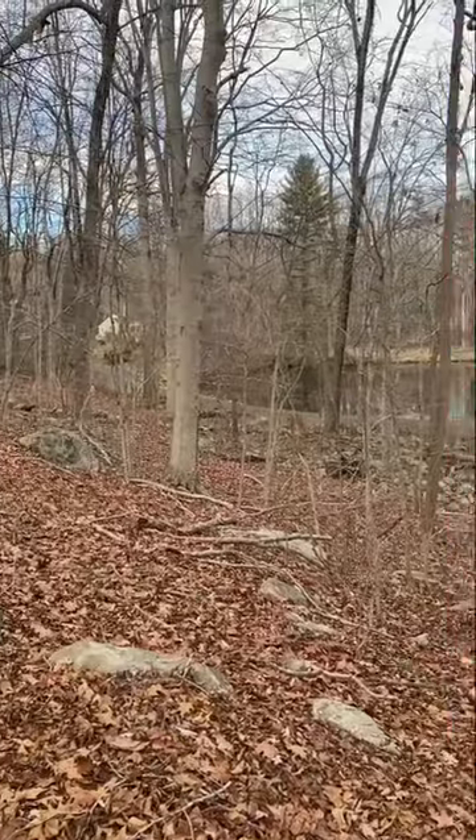Hey everybody, it's Matt here out in the woods. I just wanted to take you guys with me on a hike today. This is going to be an exploring channel, so you're going to see me out here going to different places. I figured I might as well film it and share it with everybody since I do this anyway just for fun.